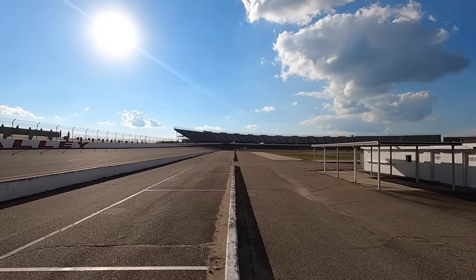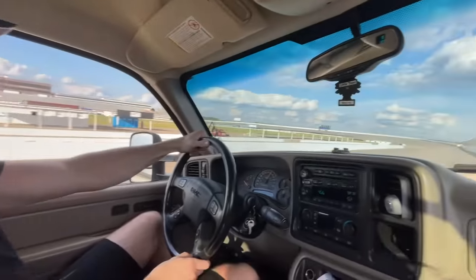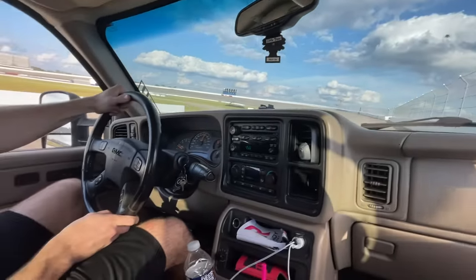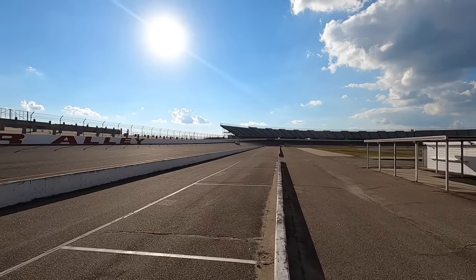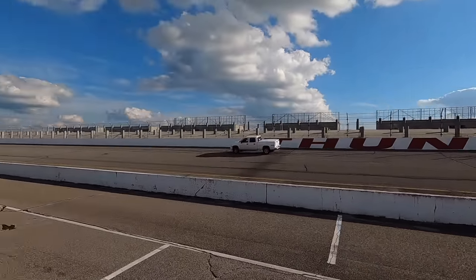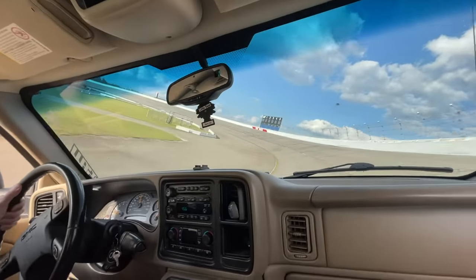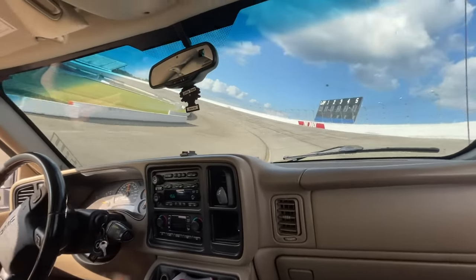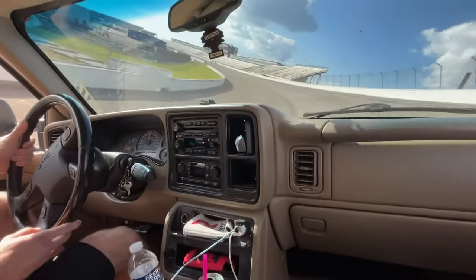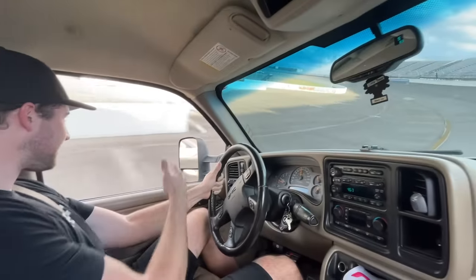Coming out of turn two, he seems to be taking a pretty conservative line. I can't do this — it stresses me out. Can we stop? I don't want to be doing this. It doesn't even feel like we're turning — I'm scared. We're going 60 miles an hour now. My seat's so low I can't see anything.